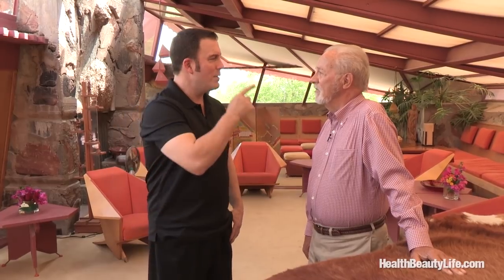Frank Lloyd Wright was 70 years old when he started the construction of Taliesin West — he was starting a whole new life. He brought in all the young people and it just revitalized him. It was that incredible symbiotic relationship with the young people. Arnold Roy came a little bit later.